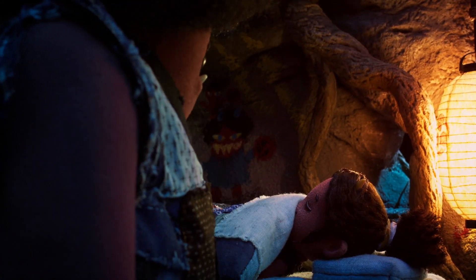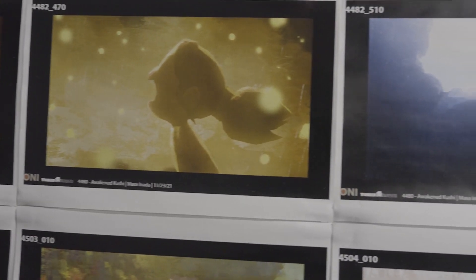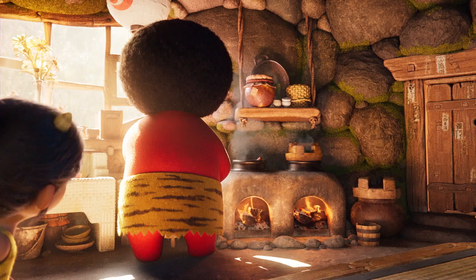Oni originally was going to be stop motion. In the end, I think just the breadth of the work made it untenable to do in stop motion — it would have taken forever. So we ended up doing it full CG. We had over 2,000 shots to do with a pretty small team in Japan. The biggest challenge was really getting that amount of work done in a place where we didn't even have an asset workflow yet.